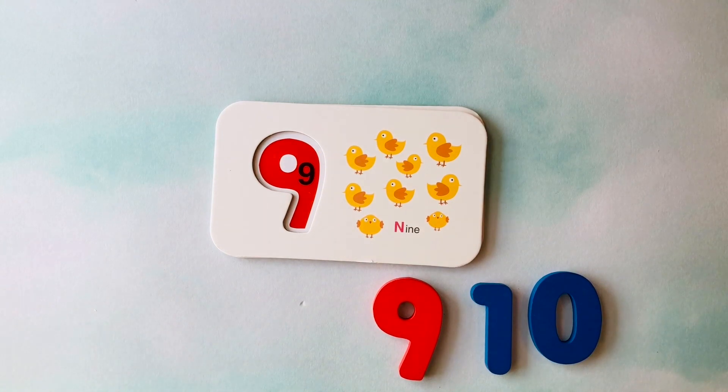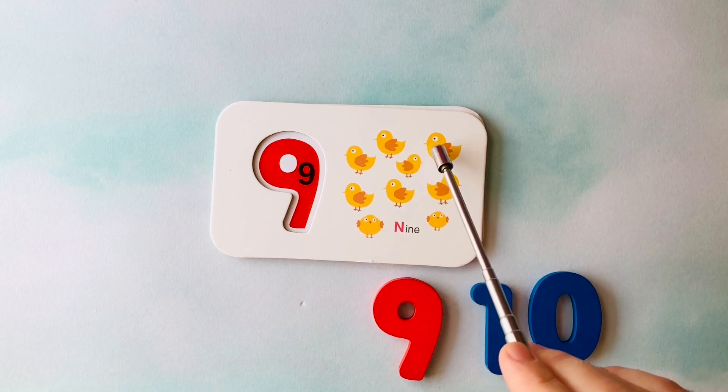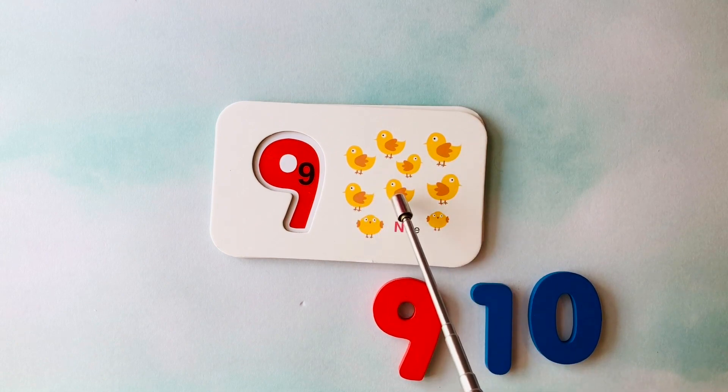How many chickens do you see? I see one, two, three, four, five, six, seven, eight, nine chickens.